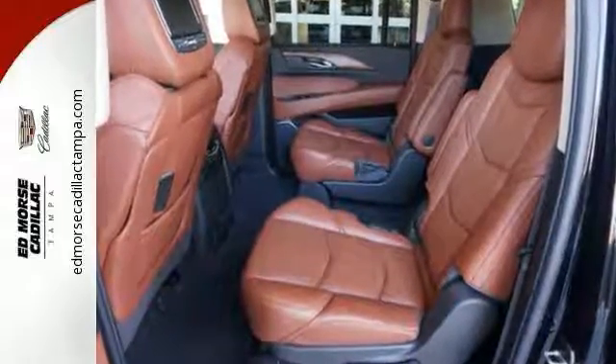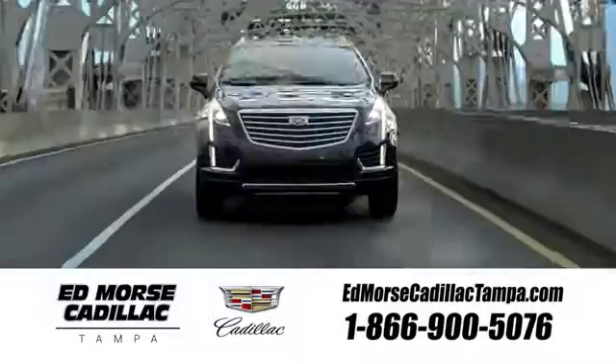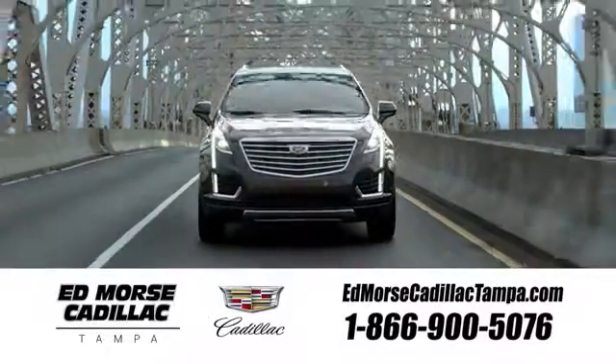Come in today for a closer look. Visit our website at edmorsecadillactampa.com or call us today. For value and for service, it's Ed Morse.